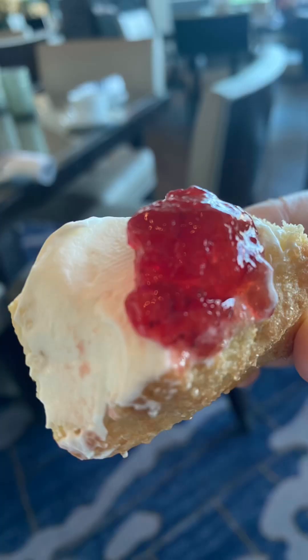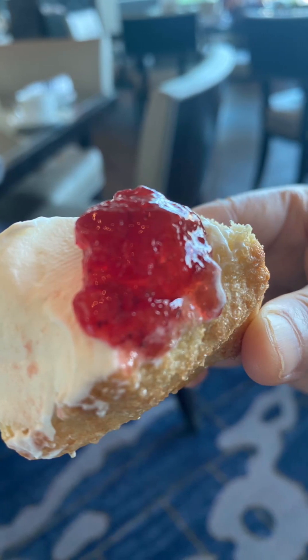This was a plain scone with butter and spread on it. Looks pretty good. It's nice and moist, with a strawberry filling on it.